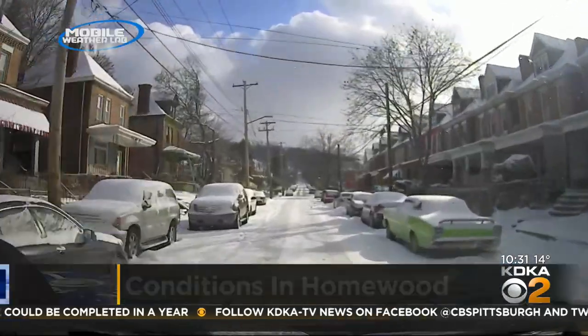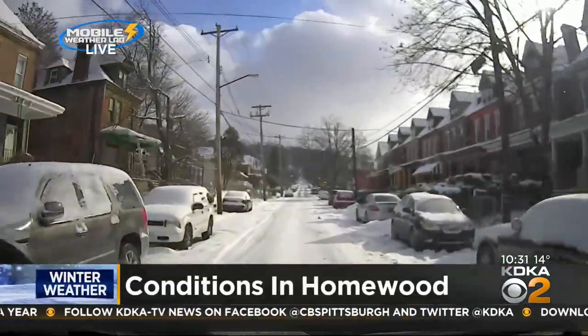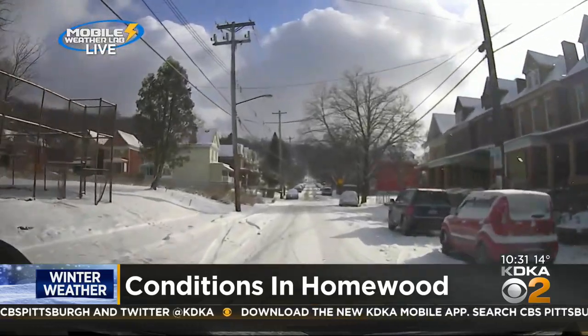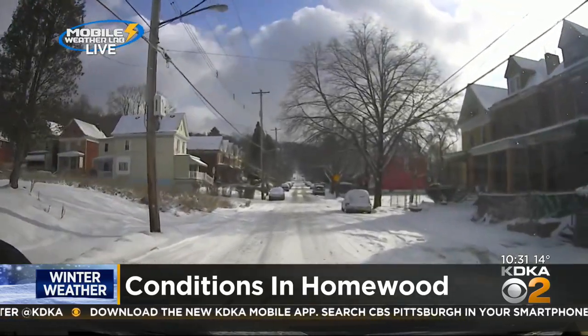Let's turn it over to Ross Goddadi, driving around Homewood in one of the KDK mobile weather labs. This is Hermitage Street in Homewood, and it is like many other streets in the city of Pittsburgh and several other municipalities in western Pennsylvania.